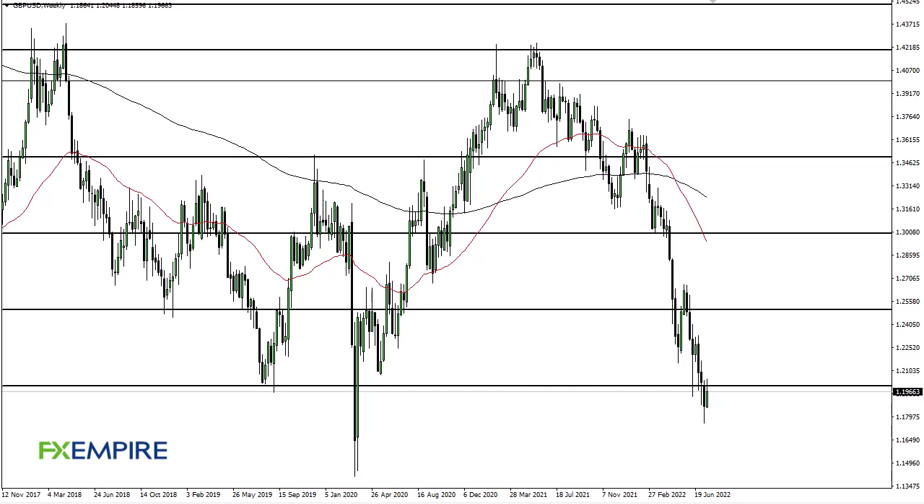From FX Empire, this is Chris Stegan looking at the British Pound US Dollar weekly chart. You can see that we have rallied a bit at this point. 1.20 offered support. I think what we've got is a situation where we're a little oversold — a bit of a bounce makes sense, especially as we head into Fed week.